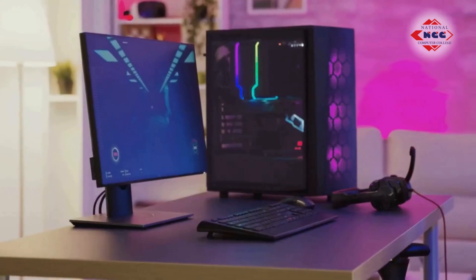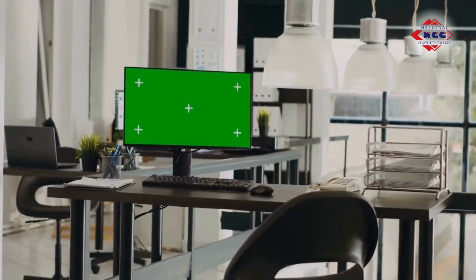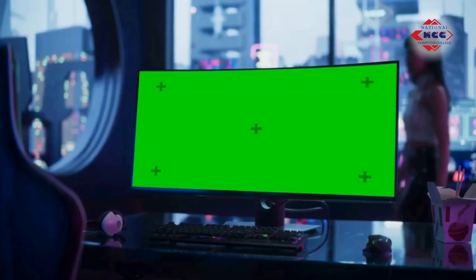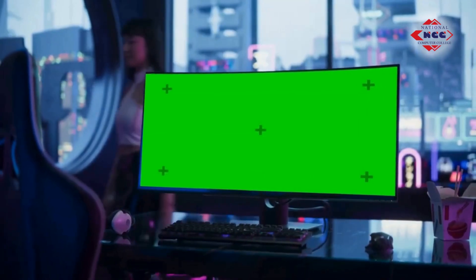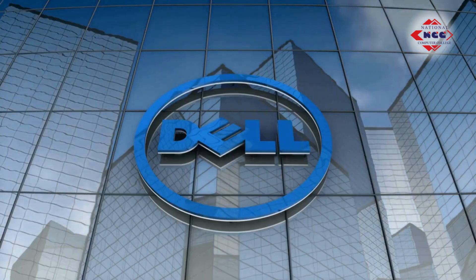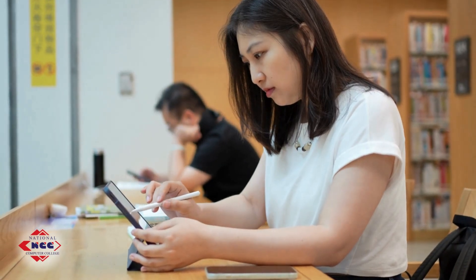The desktop computer: these are non-portable workhorses designed to stay in one place. They're powerful, upgradable, and perfect for workstations, gaming, and serious tasks. You'll find brands like Dell, Apple, and Lenovo leading the charge.